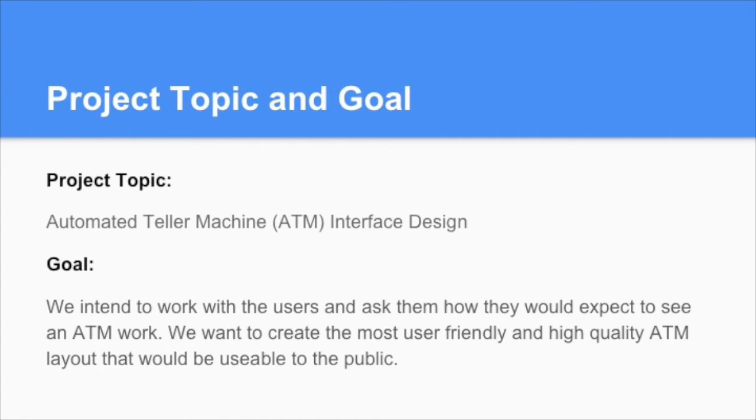Our project topic was an automated teller machine ATM interface design. Our goal was that we intended to work with users and ask them how they would expect to see an ATM work. We wanted to create the most user-friendly and high-quality ATM layout that would be usable to the public.